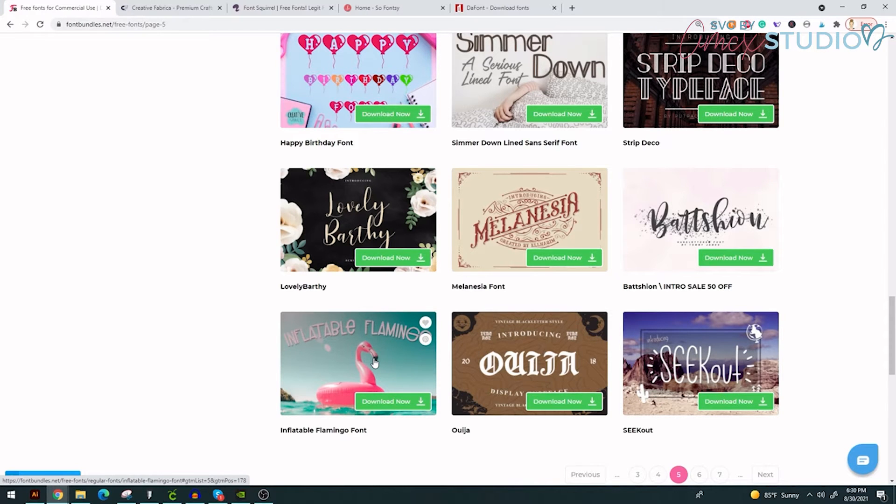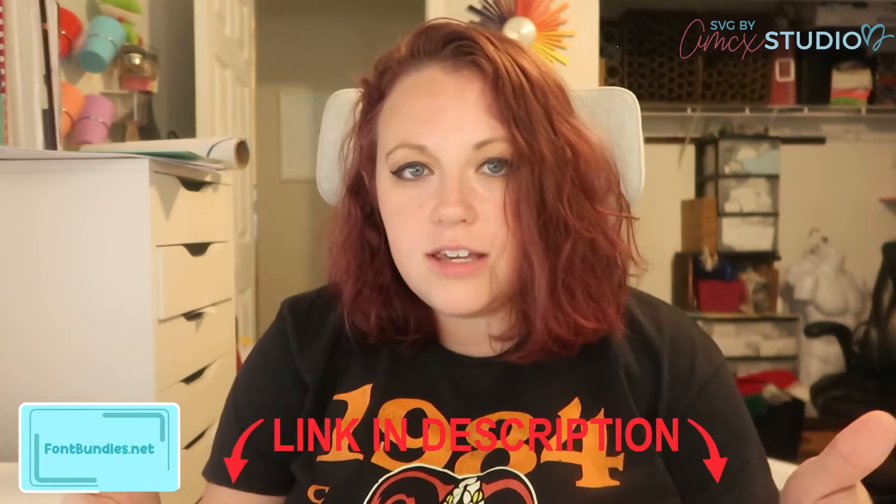Just go to fontbundles.net or click the link down in the description — I'm going to put my affiliate link there. If you happen to purchase something using my link, I get a small commission. It's not a lot, but if everyone does it, it could possibly get me some happy mail or more fonts, since I do spend a lot of money over there.